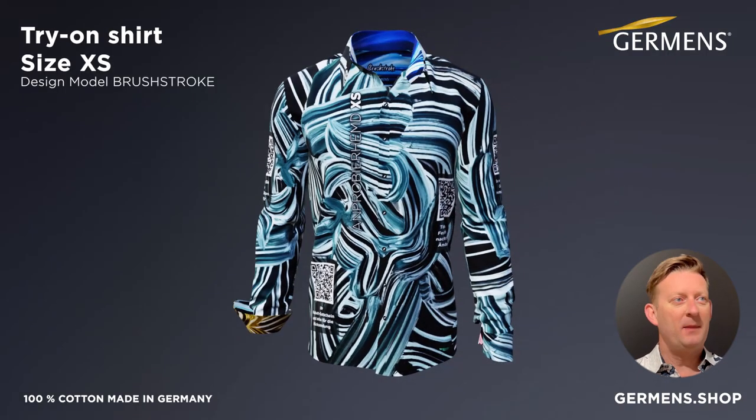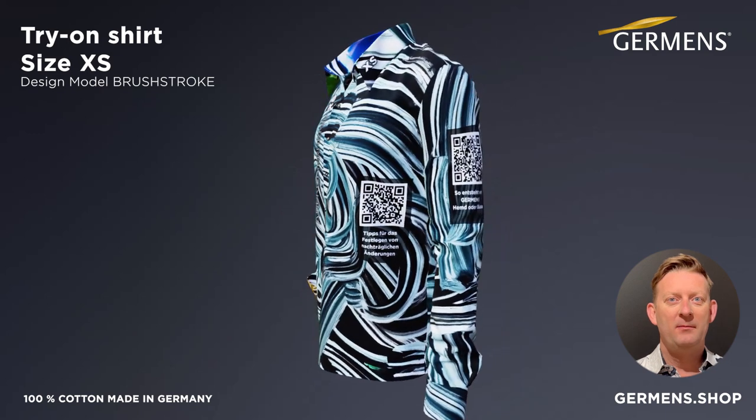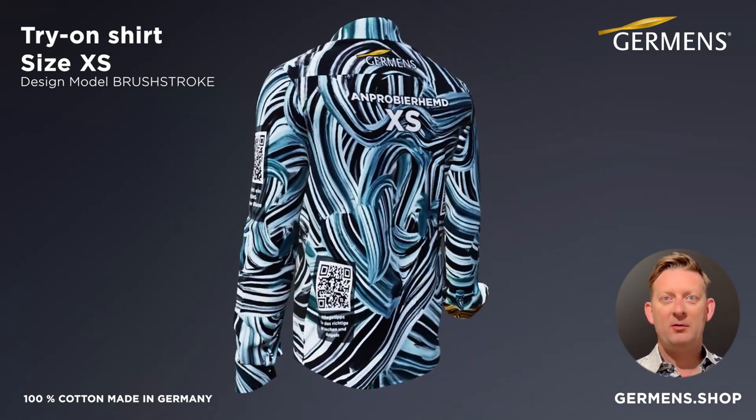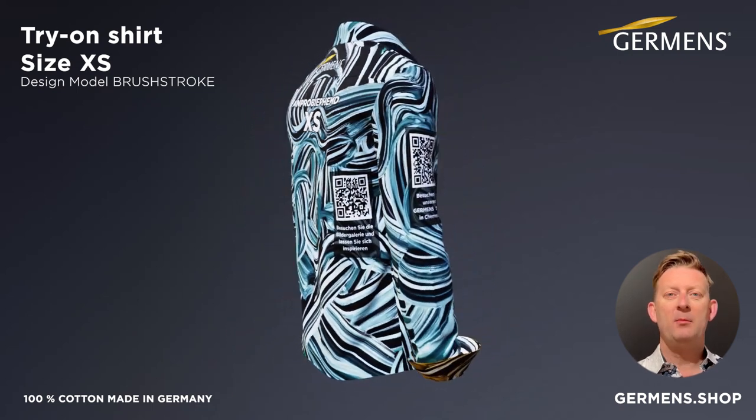Welcome to Chairman's! My name is René Koenig, and I will now guide you through this short video. Before you place your first shirt order, we recommend you use our unique try-on service. I will now explain to you why this is so important.